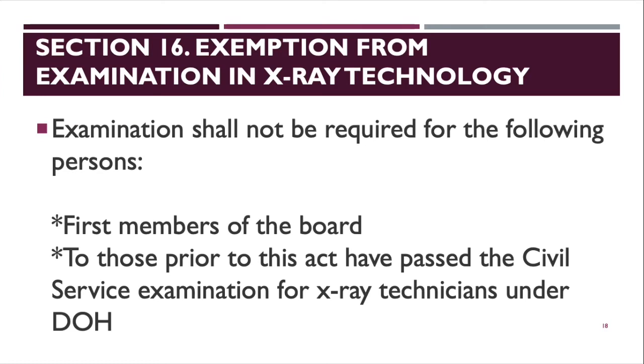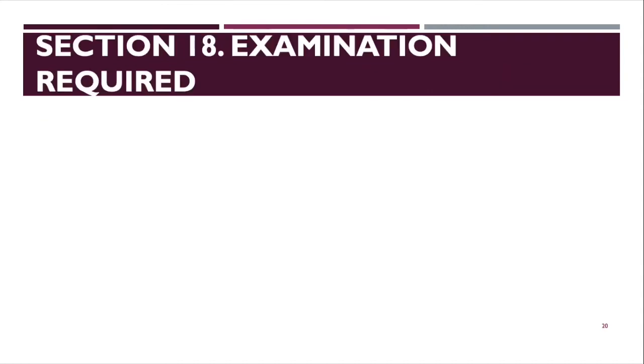Section 18 covers examination requirements for radiologic technologists. The board exam is held only once a year. Other courses may have exams twice a year, but because rad tech has a smaller number of takers, the PRC schedules it once annually. The last batch to take the exam twice in one year was around batch 2013; after that, it became once a year.